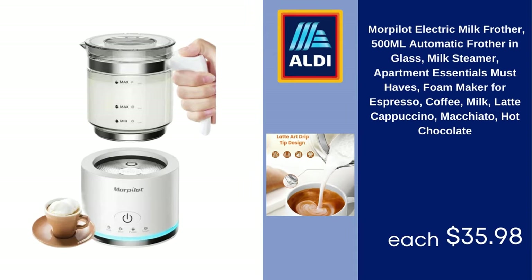Moorpilot Electric Milk Frother, 500ml, Automatic Frother in Glass, Milk Steamer — Apartment Essentials Must Have — Foam Maker for Espresso, Coffee, Milk, Latte, Cappuccino, Macchiato, Hot Chocolate, $35.98.